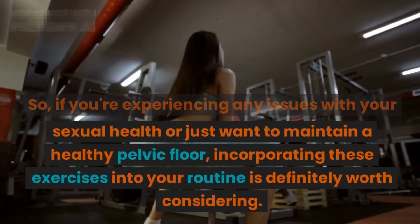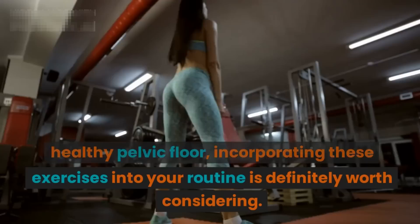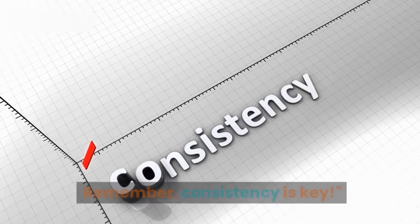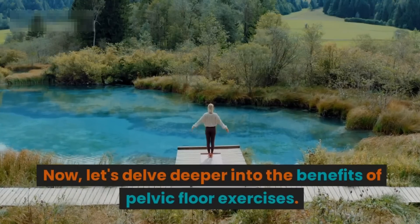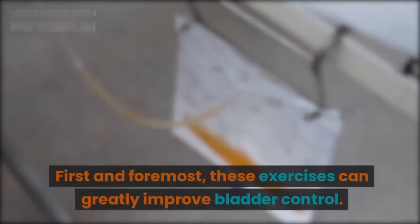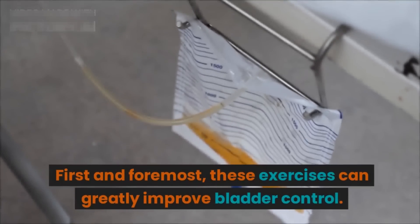So if you're experiencing any issues with your sexual health, or just want to maintain a healthy pelvic floor, incorporating these exercises into your routine is definitely worth considering. Remember, consistency is key. Now let's delve deeper into the benefits of pelvic floor exercises. First and foremost, these exercises can greatly improve bladder control.